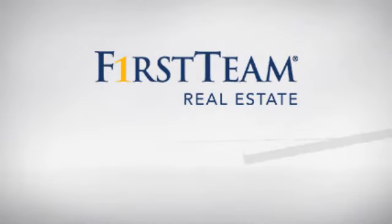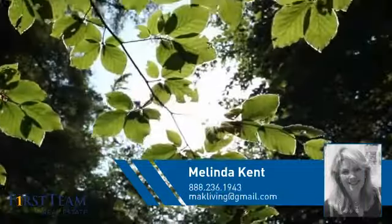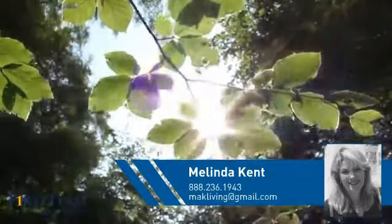At First Team Real Estate, you'll find just the right home for you. This video is brought to you by your real estate agent, Melinda.